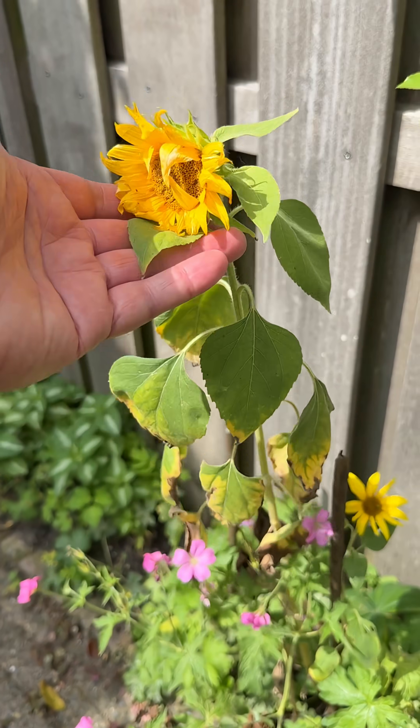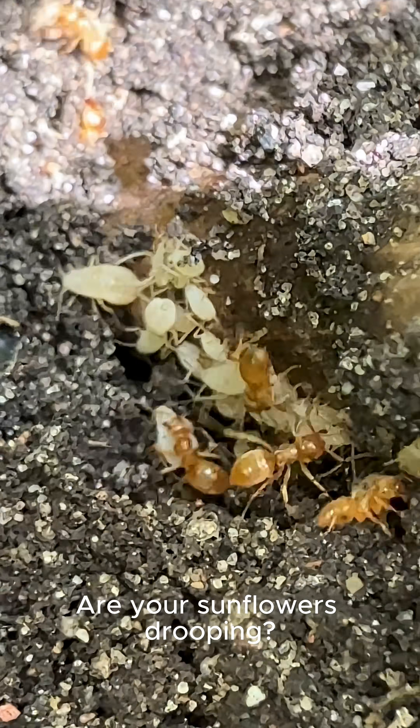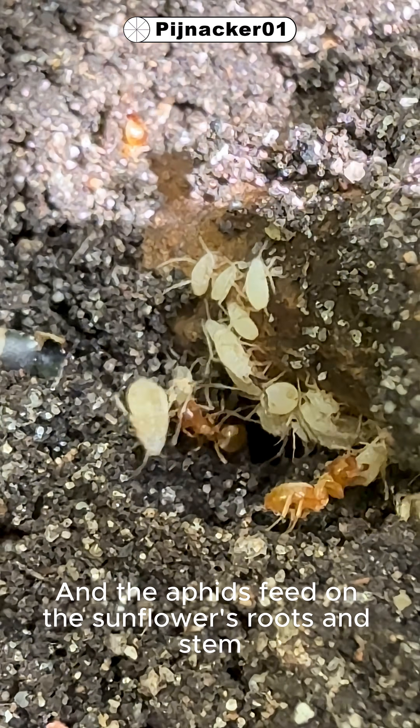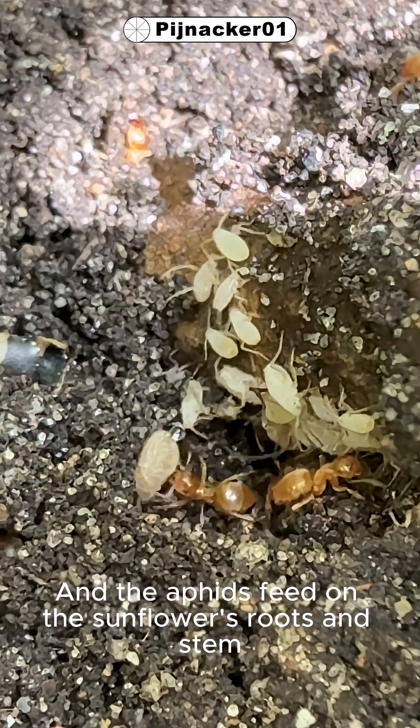Are your sunflowers drooping? Here's the culprit — it's these little red ants. They farm these little white insects called aphids, and the aphids feed on the sunflower's roots and stem.